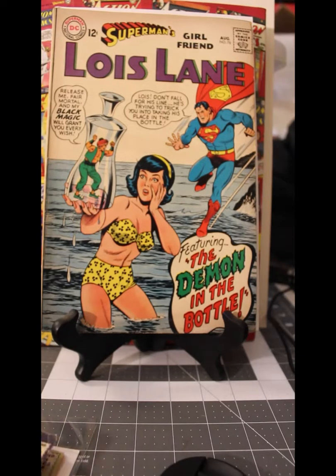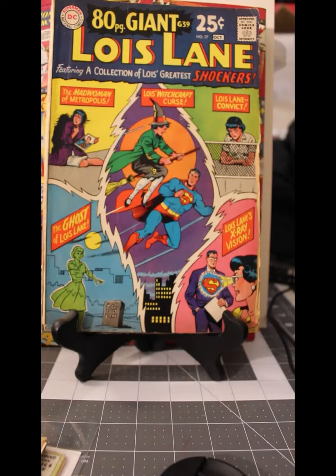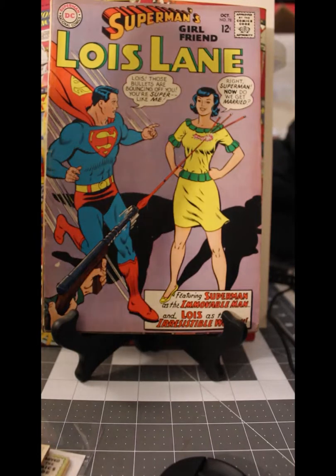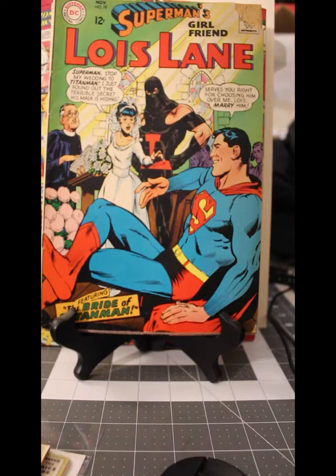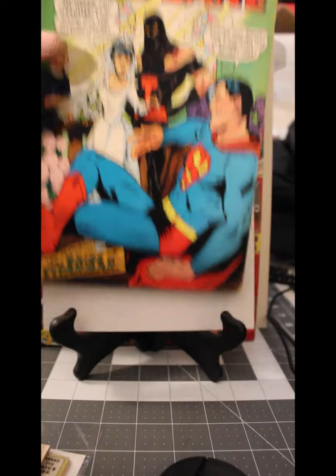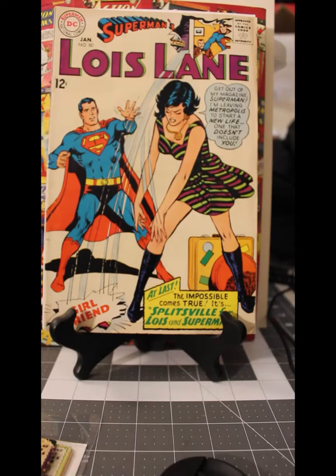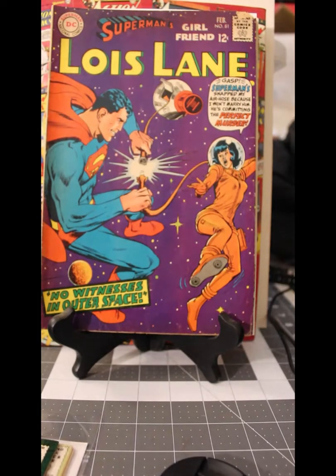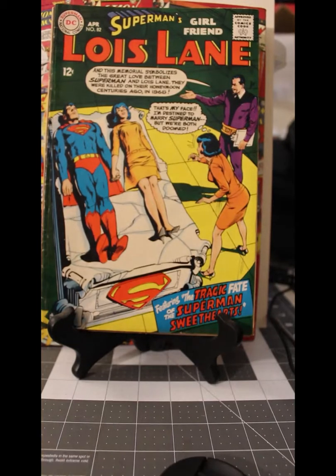This almost doubles the size of my Lois Lane collection. Here's number 76, 77, 78, and 79. Unfortunately, number 79 has a little rat chew up here, but for the price, I'm not complaining. And here's number 80, 81 — also with a little bit of rat chew up there — and 82.